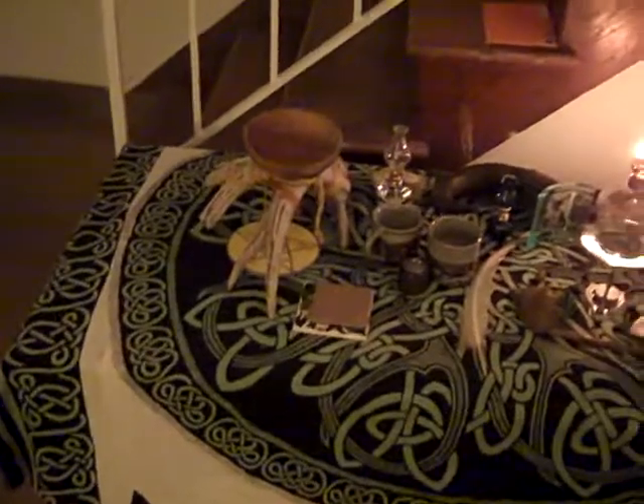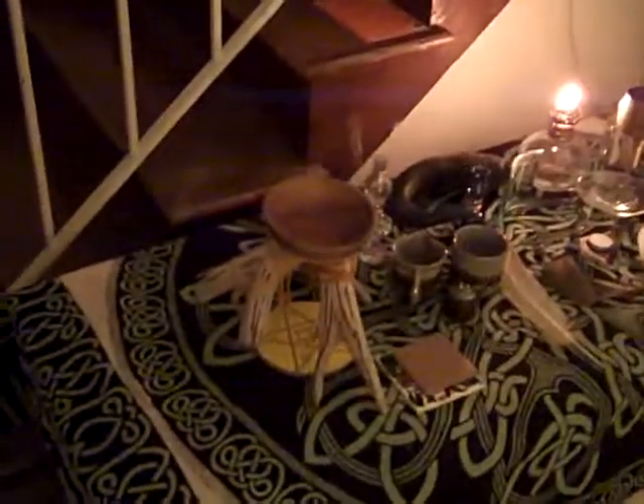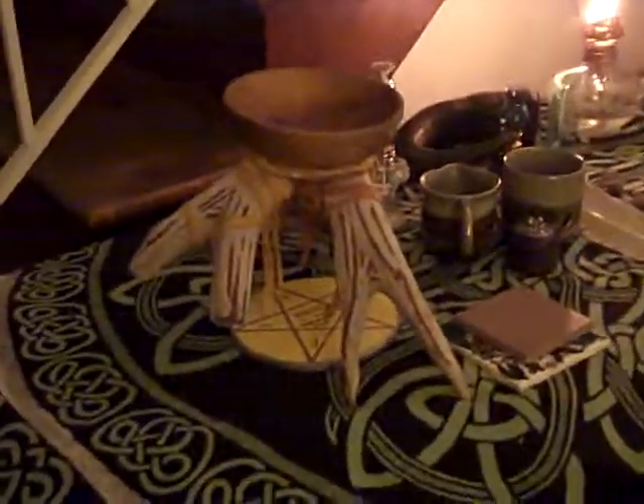The yellow pentacle under there I made. Lupa did the bowl and antler thing, which I think is absolutely gorgeous. We use it as our offering bowl.